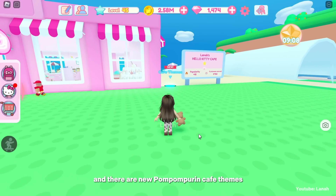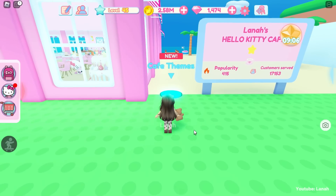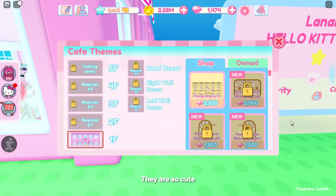And there are new Pompompurin cafe themes. They are so cute. Here comes the code.